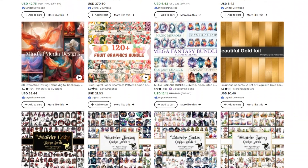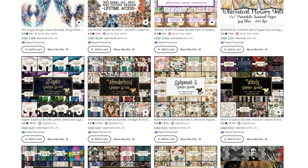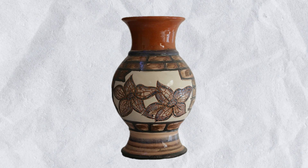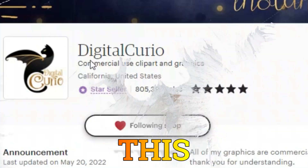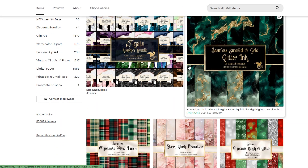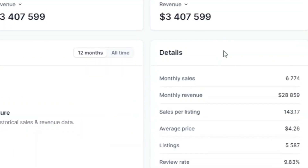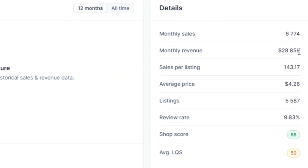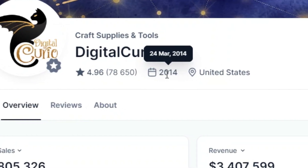Before we jump in, let's align on what clipart graphics are all about. They're ready-made images or illustrations that you can effortlessly insert into your designs - like a perfectly crafted PNG image with a transparent background, ready to enhance any project. I went on an exploration and stumbled upon an Etsy store that's a goldmine. With the help of powerful analysis tools like Allura, this store has been raking in a total revenue of $3.27 million, consistently pulling in about $30,000 every single month. This powerhouse store has been dominating the clipart business since 2014.